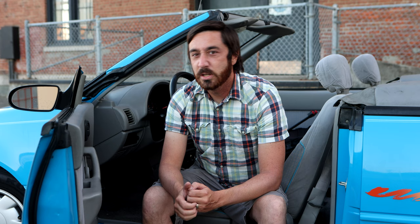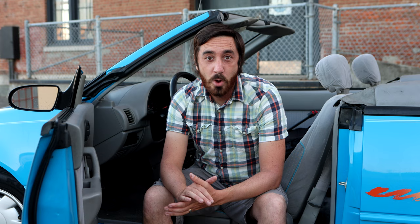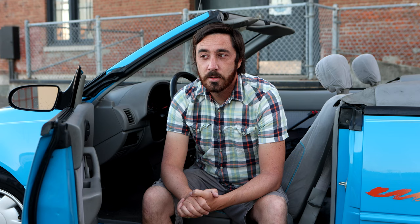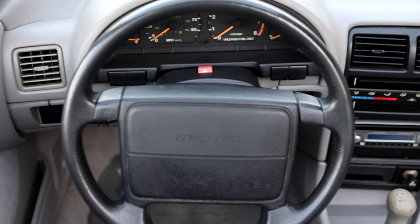Anywhere I drive this car — cars and coffee, the gas station, whatever — I get people giving me high fives, asking me what it is, where I got it, what is that little thing, where the hell did you find that neon jelly bean. And it is wonderful. If you don't take yourself too seriously, this is kind of the car for you. I've taken it to some really high-end, high-turnout cars and coffees here in the Bay Area, and I've gotten nothing but positive attention. I've had people come taking pictures of this and utterly ignoring the cars next to it that are deep into the six-figure range.